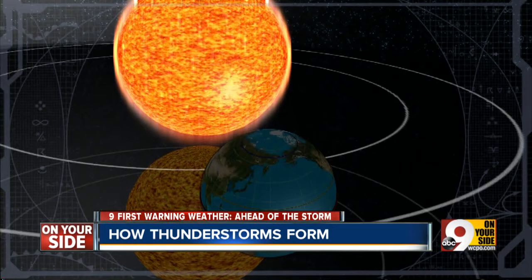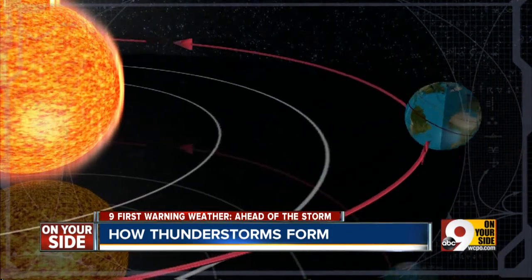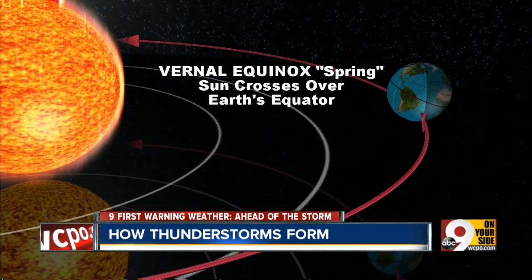And third, the sun's angle. During the spring, more direct solar radiation provides heat energy in the atmosphere. That energy fuels convection and intensifies storms.